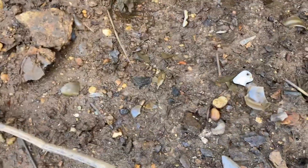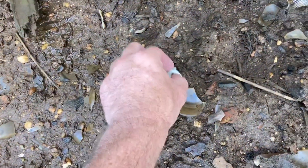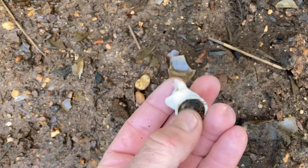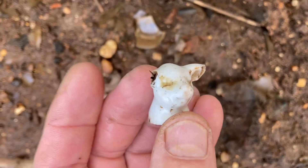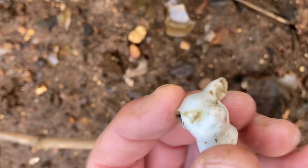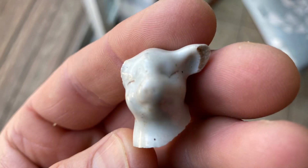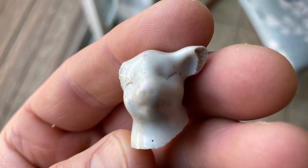Looks like today is going to be beat-up treasure day. Look at this — I think that's a pig with a broken ear, and the body's missing. I got a good shot of it. Look at this pretty thing.